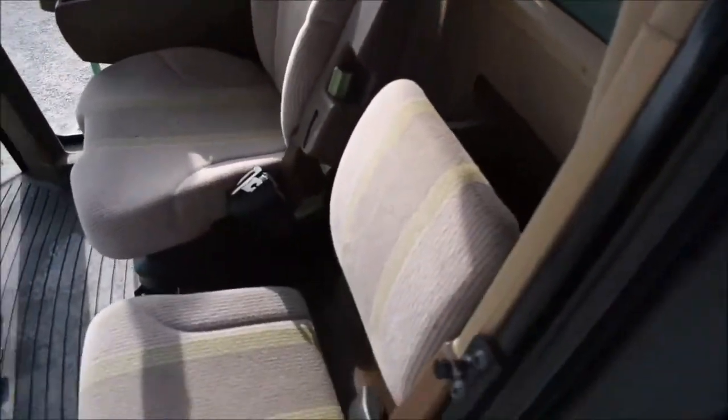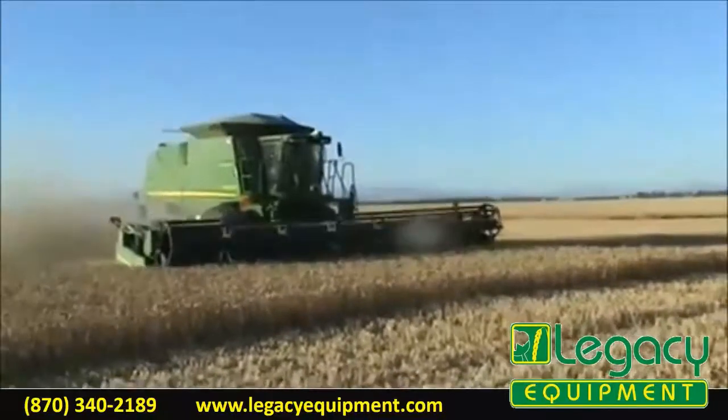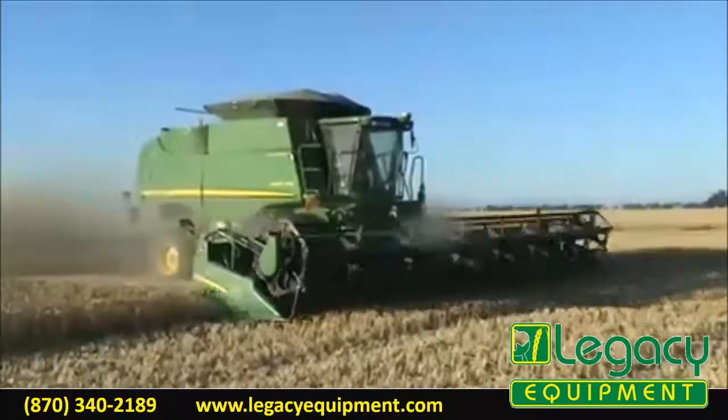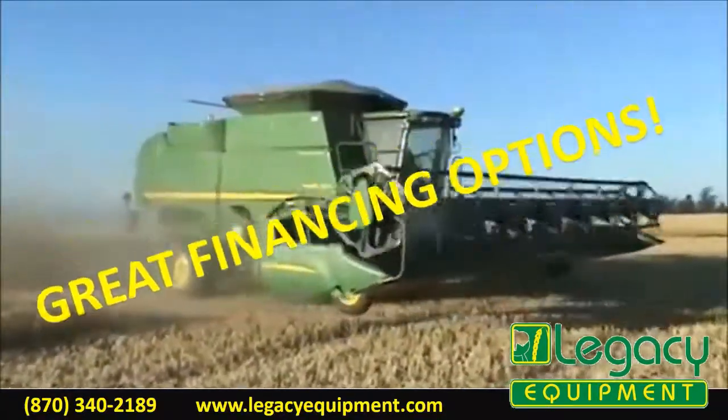It has 965 R32 drive tires and 28L26 steering tires. If you're looking for a great used combine to add to your operation for harvest, this is a perfect choice.